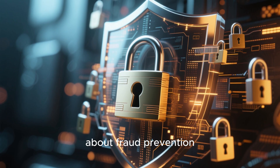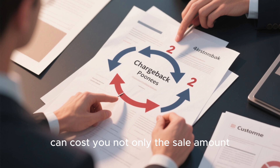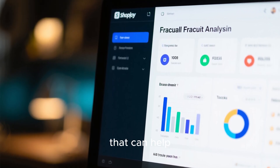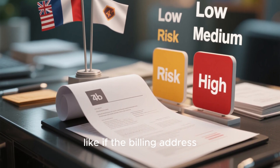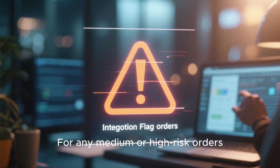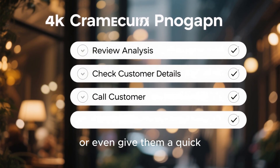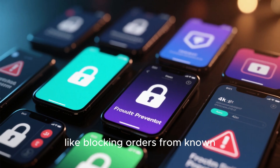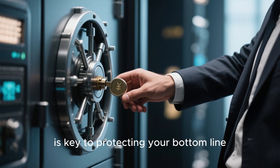Let's shift gears and talk about fraud prevention — a huge part of e-commerce security. Chargebacks, which happen when a customer disputes a charge with their bank, can cost you not only the sale amount but also additional fees. Shopify has some great built-in fraud analysis tools that can help. When an order comes in, Shopify flags it as low, medium, or high risk based on various indicators — like if the billing address zip code matches the credit card, or if the IP address is far from the shipping address. Don't just ignore these. For any medium or high risk orders, take a moment to investigate. You can look at the full analysis, check the customer's details online, or even give them a quick call to verify the purchase. There are also powerful fraud prevention apps that offer more advanced protection, like blocking orders from known fraudulent addresses or requiring additional verification for suspicious transactions. Being proactive about fraud is key to protecting your bottom line.